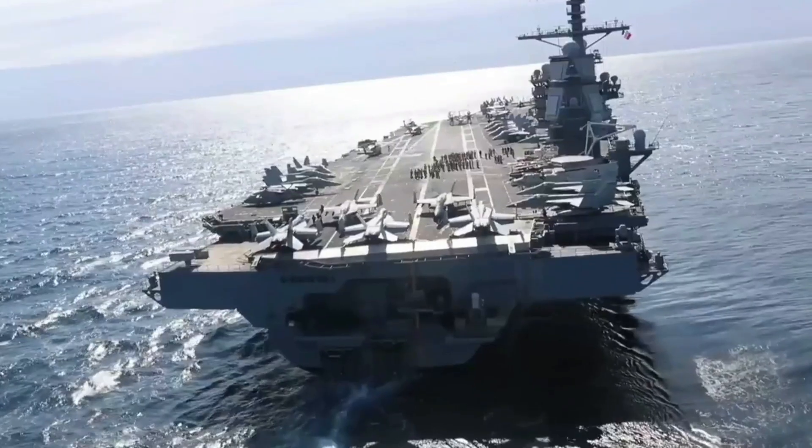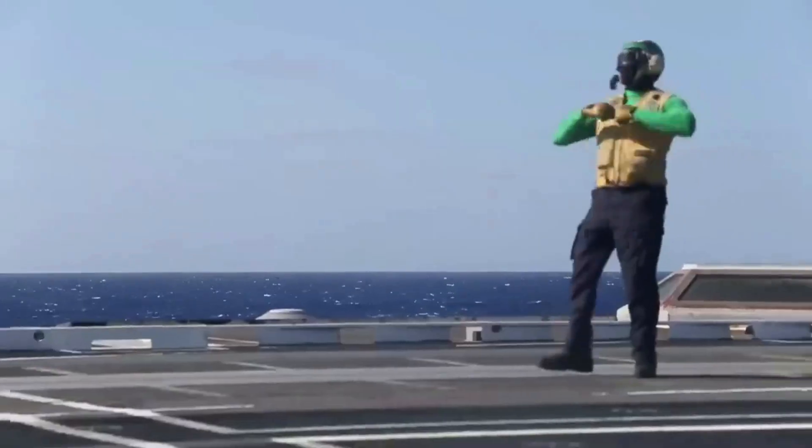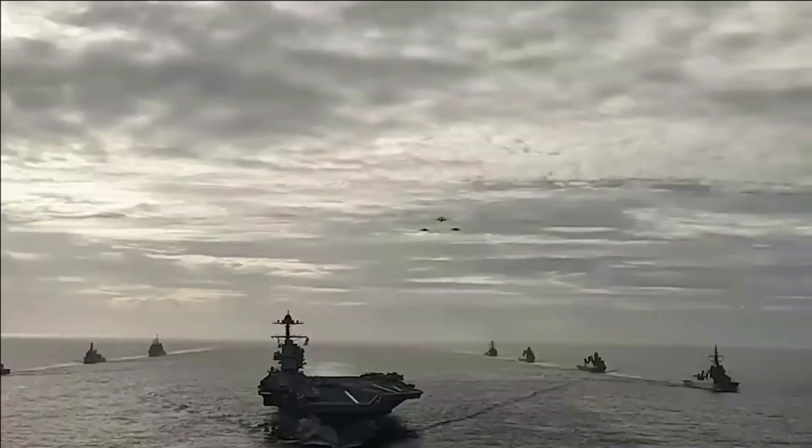And right now, as we speak, the U.S. Navy is rolling out capabilities that didn't even exist five years ago. Our enemies? They're scrambling to figure out how America just redefined the rules of naval warfare.